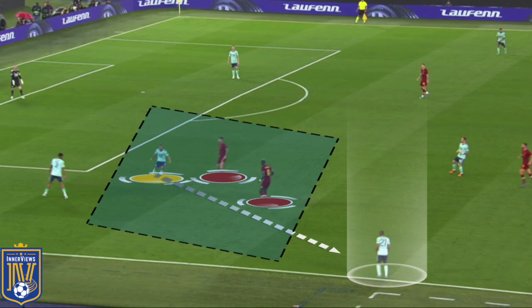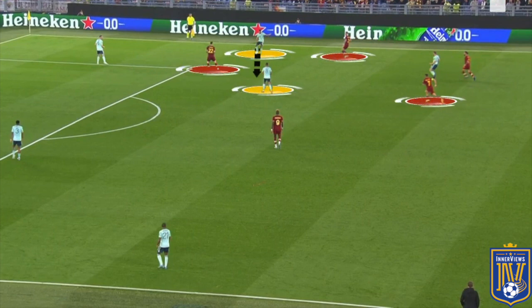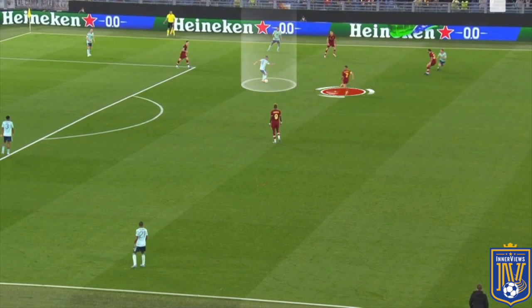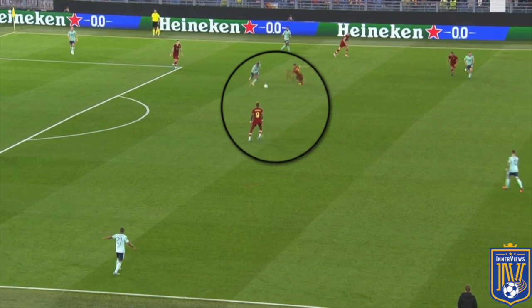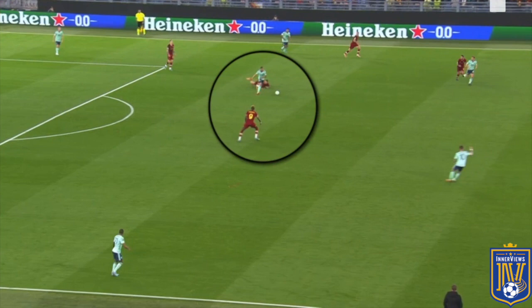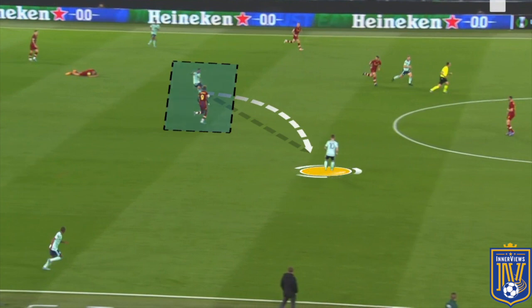There are pros and cons of Tielemans receiving the ball in deeper zones. On the positive side, if he has enough time he's capable of bypassing the first phase of the opposing press. In one example, Tielemans looks for the ball in his own third and when he receives it from his fullback, Pellegrini steps to apply pressure. Tielemans checks his shoulder before Pellegrini gets to him, gives himself time to dribble beyond him, locates Maddison dropping into his own third, and plays the ball beyond Abraham to help Leicester break.